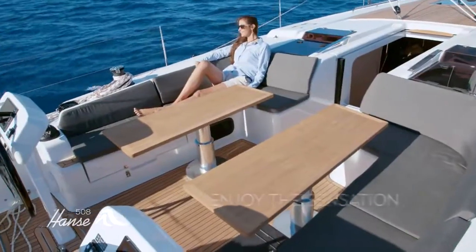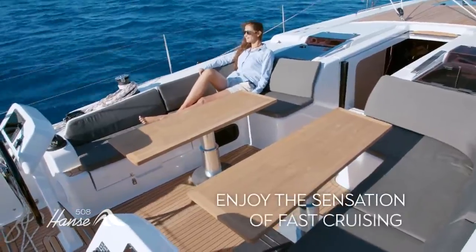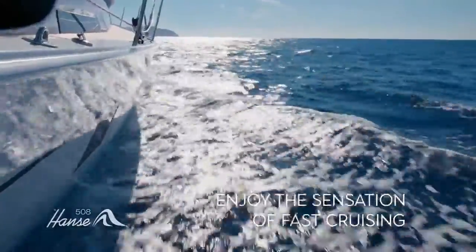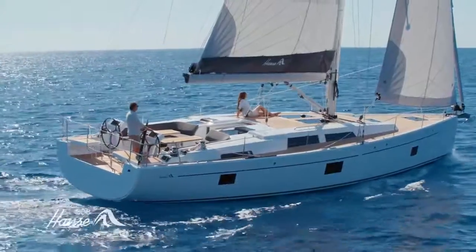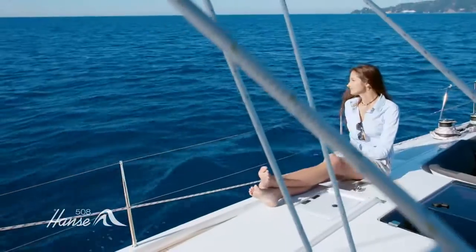So all you have to do is relax and enjoy the sensation of fast cruising. Stretch out in the spacious cockpit and let the Hansa 508 bring you and your loved ones closer.